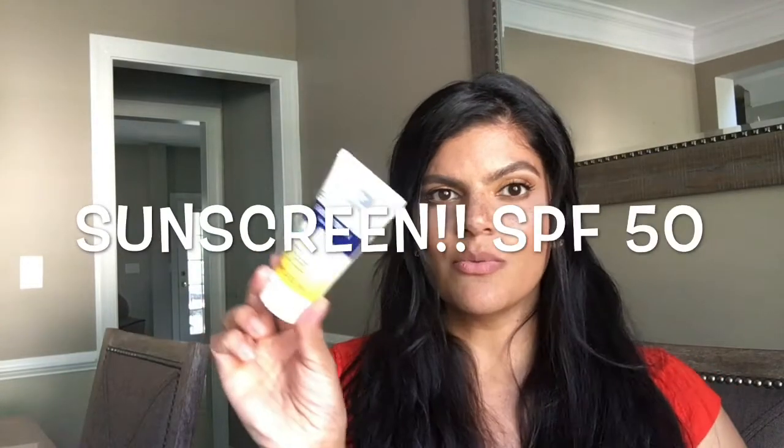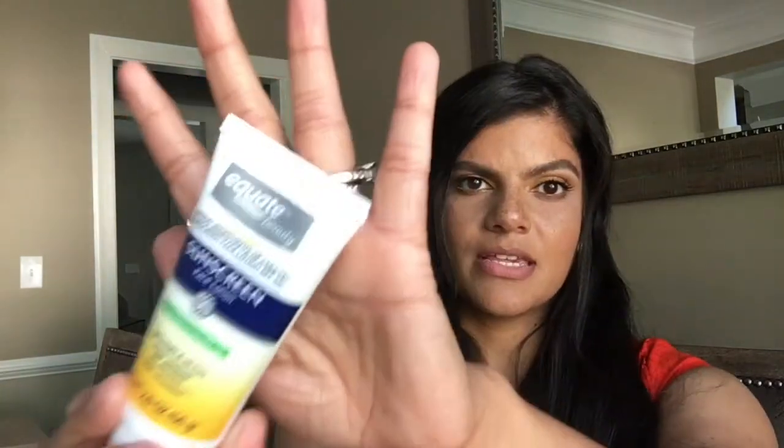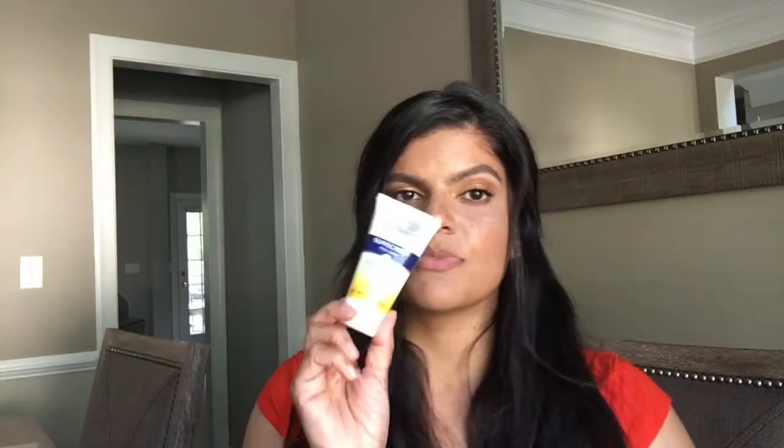I should have mentioned this earlier but it's so important for us to use sunscreen. This is a really great one from the drugstore — it's SPF 50, lightweight and oil-free, and it's from Equate Beauty.